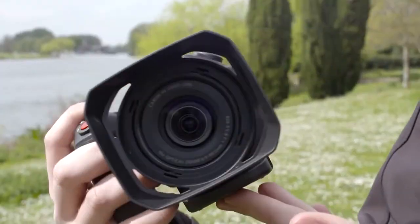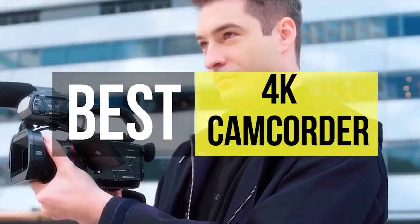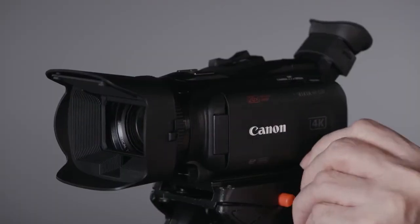Hey guys, welcome back to our YouTube channel. Hope you all are doing well. In today's video, we'll be discussing the best 4K camcorder of 2022. All the links to the products are given in the description below. So without any further ado, let's jump straight into the video.